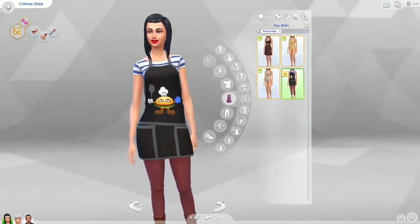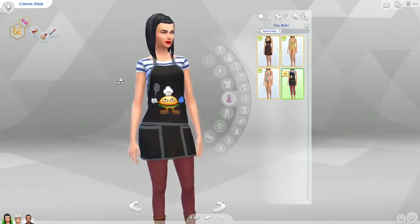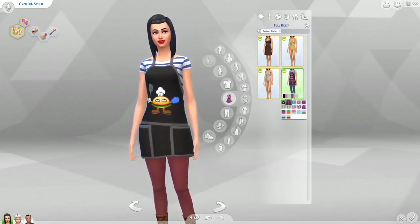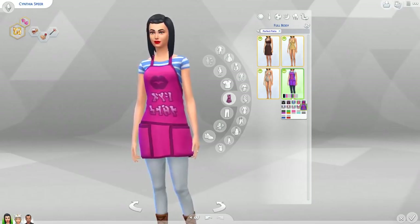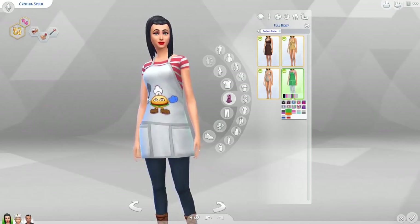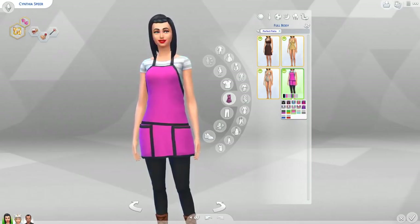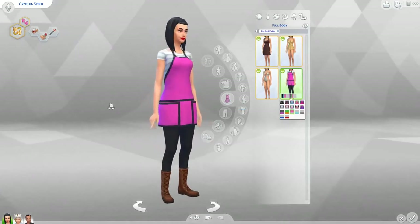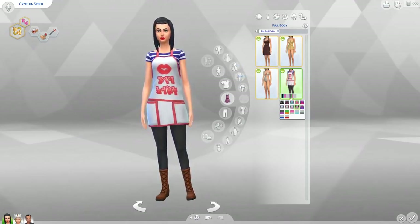There's also this apron with a happy burger on it and a striped shirt underneath. Lots of colors and some stencil differences — more happy hamburger, more lips. I'm not sure how often I'll use the apron, but here's an idea: use it with Get to Work if you have that expansion pack and you're running a bakery. Hopefully the males have it too.